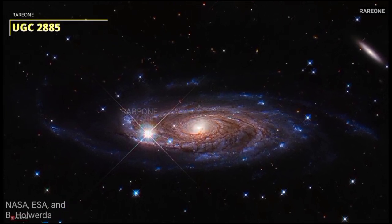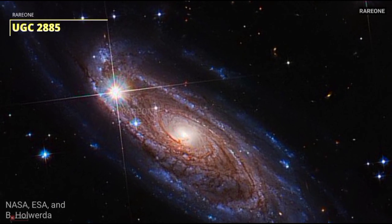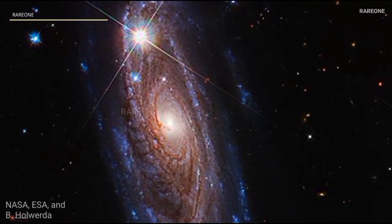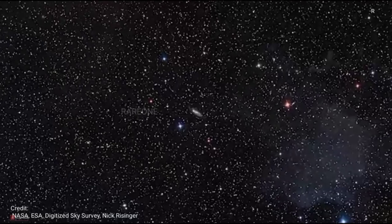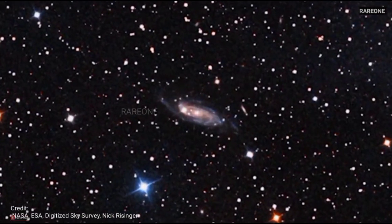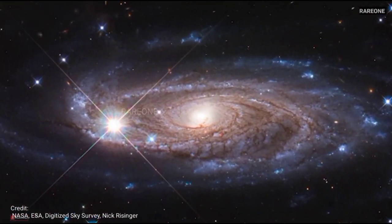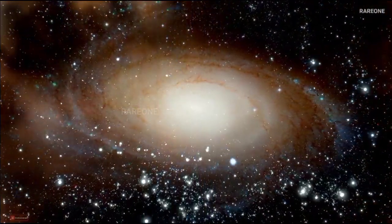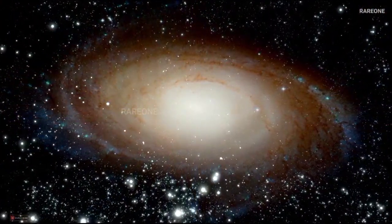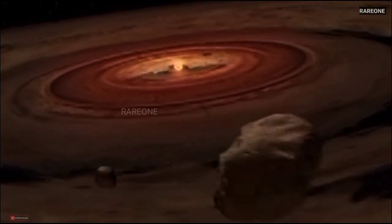Now let's talk about UGC 2885, another spiral galaxy. But this one has a unique bar running right through the center — a barred spiral galaxy. It's like a cosmic highway of stars and gas stretching across the galaxy's core. The bar acts as a mixer, funneling gas and dust toward the center, which can help create new stars. So it's like a star-making machine.